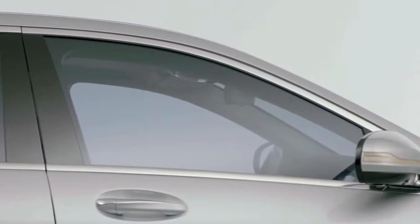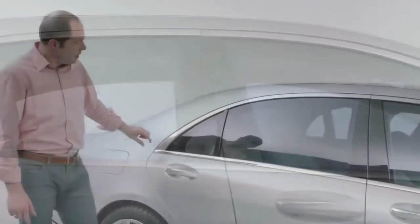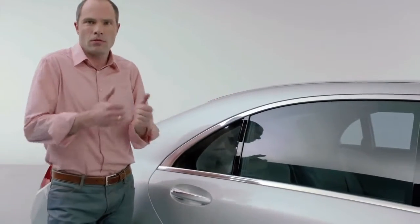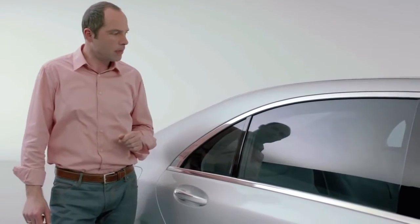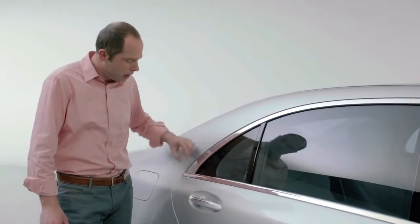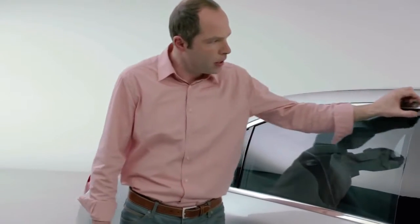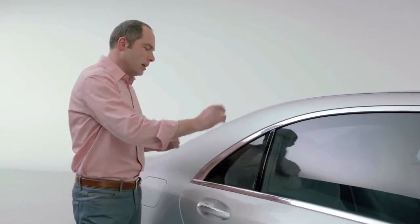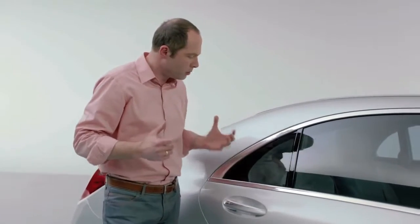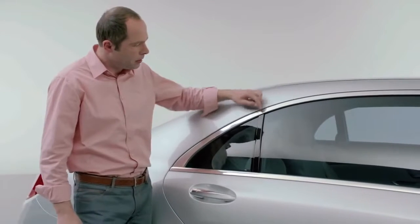There's another very nice detail that we are proud about — this chrome stripe here. Normally you would expect a shut line here, a junction of two parts, like almost everybody else does. But no — we took this width, this profile, dragged it, bent it, and milled it off. So at the end everything looks much more solid, much more high quality if you don't have the shut line there.